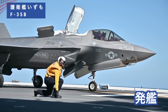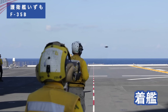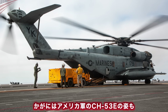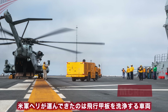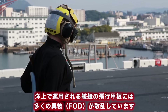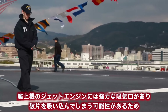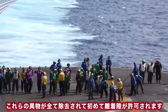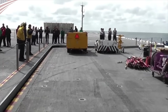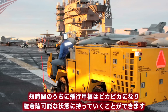海上自衛隊の護衛艦で戦闘機が発着したのは2021年の1番艦・出雲での試験以来で、今回が史上2回目となります。加賀にはアメリカ軍のCH-53Eの姿も見られ、米軍ヘリが運んできたのは飛行甲板を洗浄する車両・マクリス（MACLRIS）です。洋上で運用される艦艇の飛行甲板には多くの異物が散乱しています。